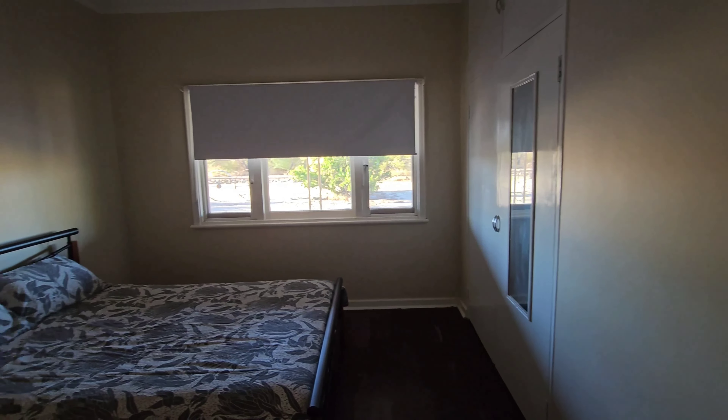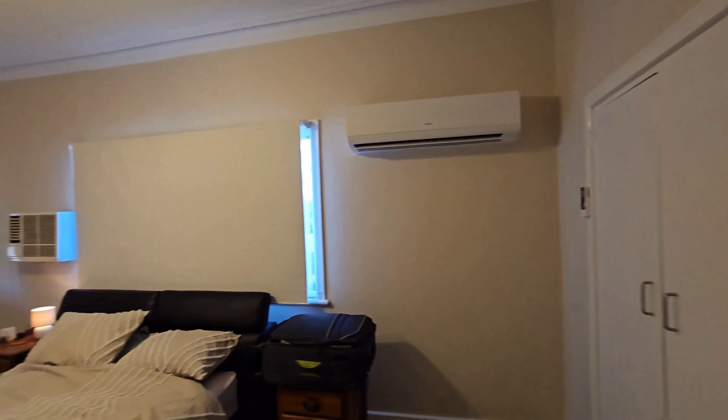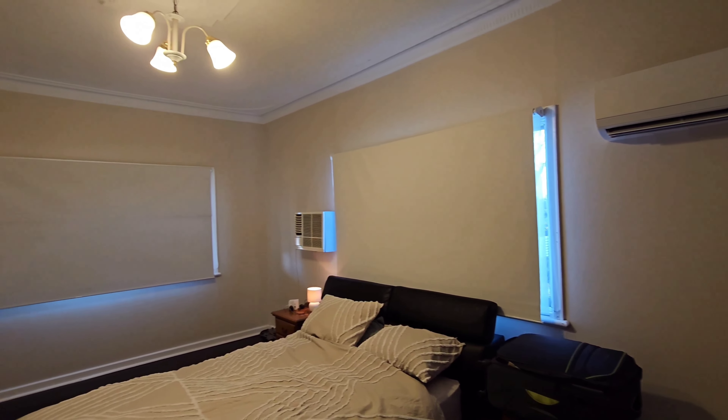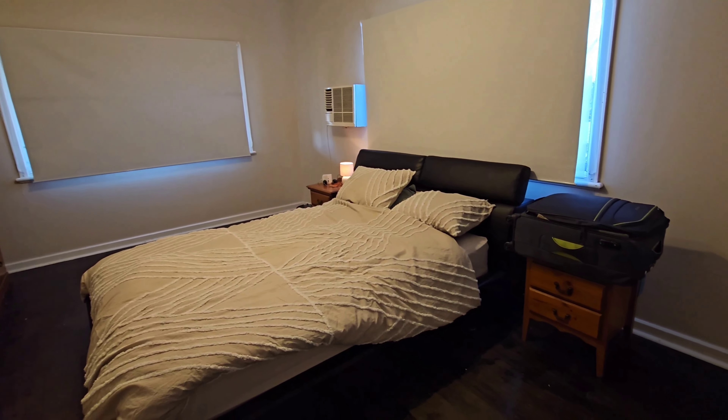It's a lovely rural property surrounded by beautiful farmland and it's just a lovely quiet place to stay. And here we go inside — you can see it's got a huge lounge and a lovely split system there.